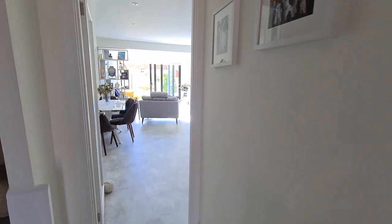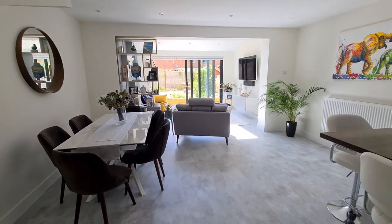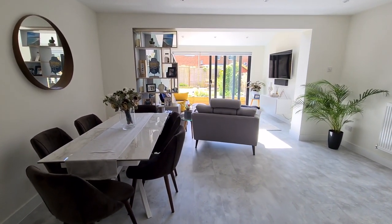So we're starting off in the entrance hall here, and we go through into this absolutely stunning lounge, kitchen, and dining space.